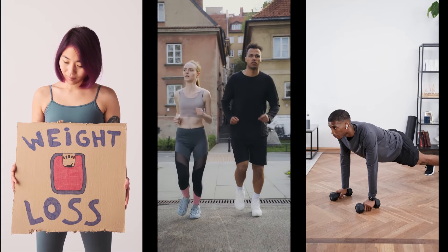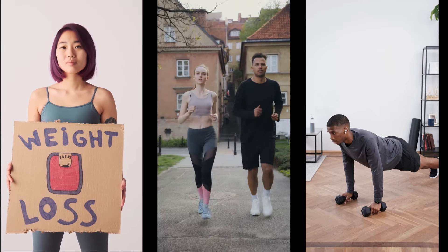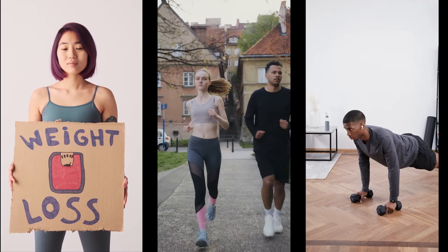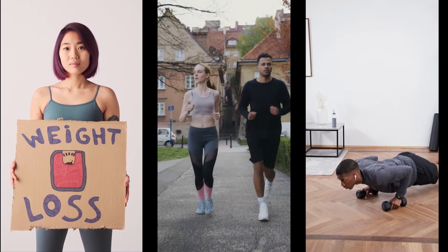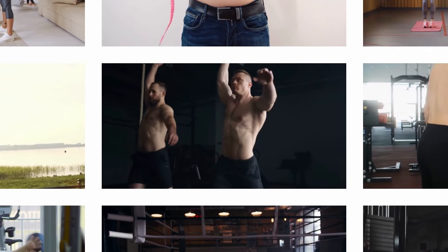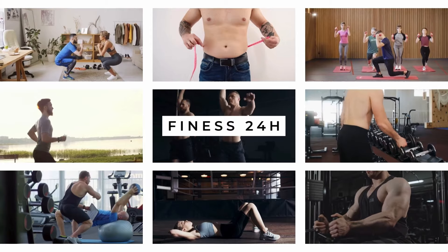Coming to today's video, Fitness 24 Hours will bring you 15 extremely effective ways to help us burn belly fat in particular and excess fat in general, in the most gentle and effective way. Before starting, press the like button and subscribe to Fitness 24 Hours to receive notifications of interesting new videos.